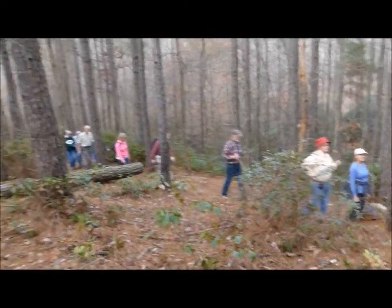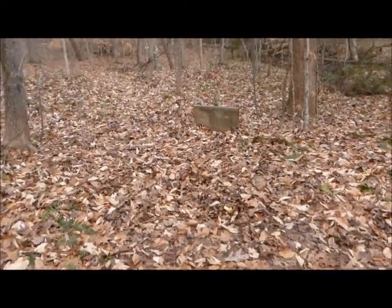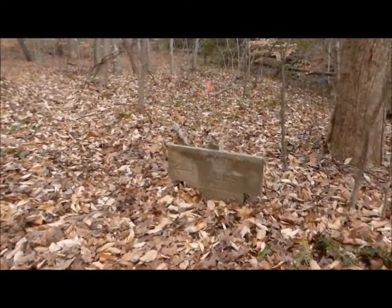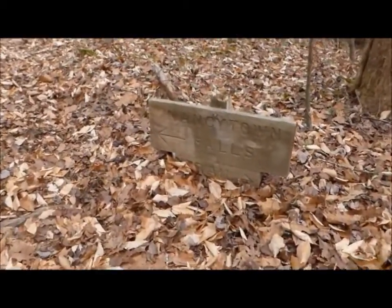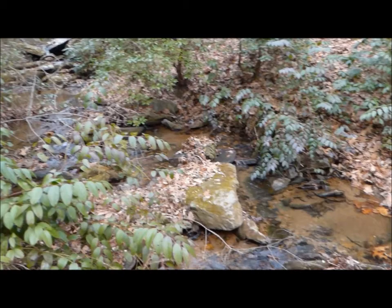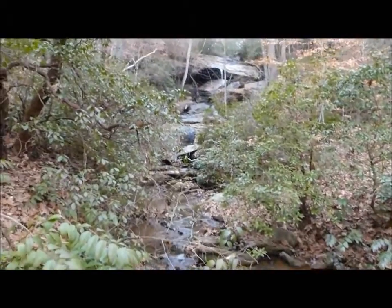We're on a hilly portion of the trail, coming into the Nansetown Falls area — Nansetown Creek and Falls.